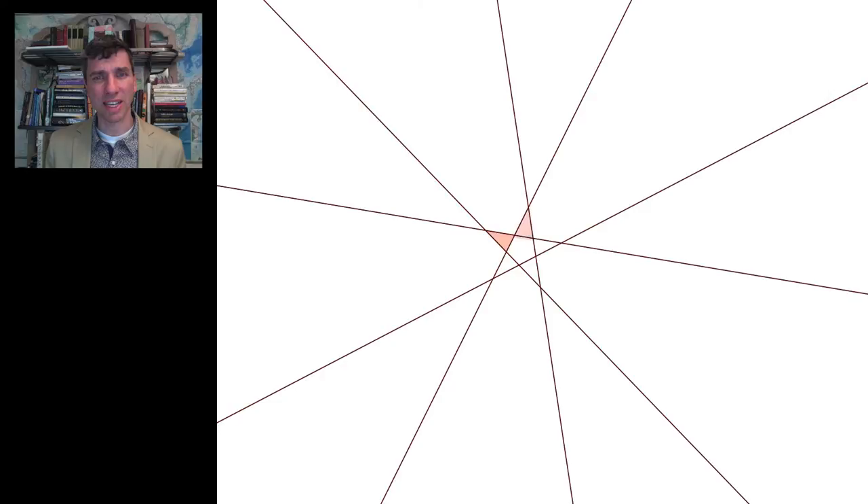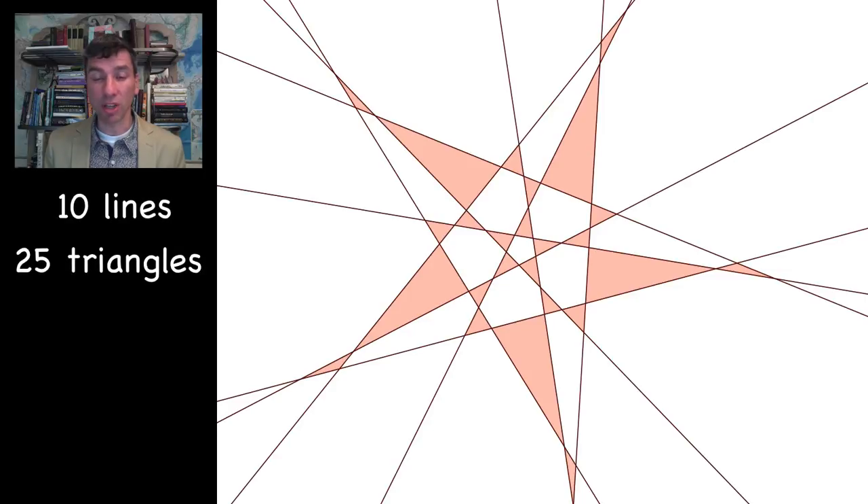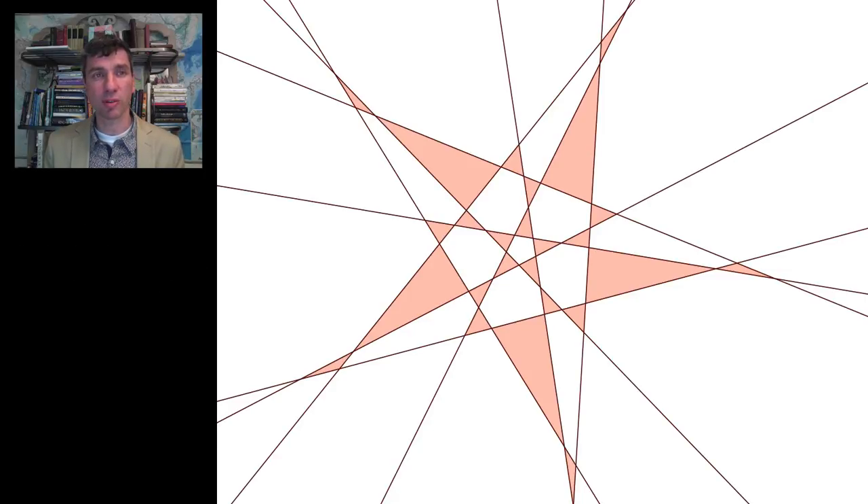For ten lines, this is the first solution where we do not know if it is the best possible. I think it has to be, just because it's so beautiful, but it's the only one we can't confirm. The same is true for eleven and twelve — we don't know if we have the best possible solution there.